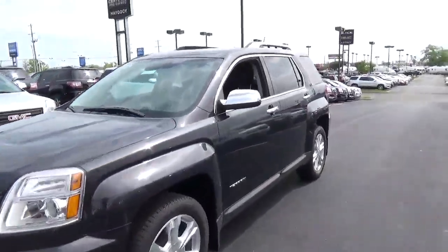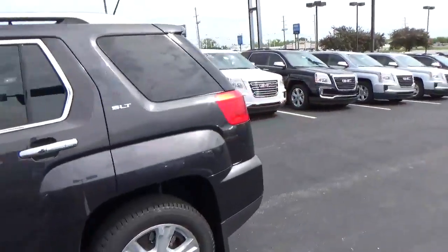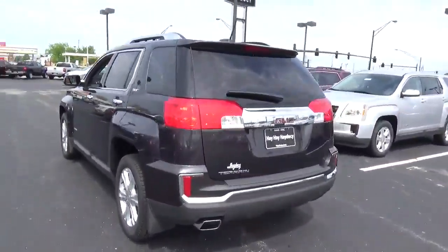Today we've got a 2016 GMC Terrain SLT with an iridium exterior and a jet black interior. It has a 2.4 liter 4 cylinder engine with an automatic transmission.